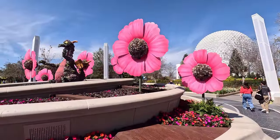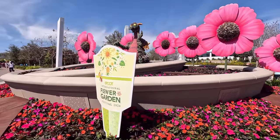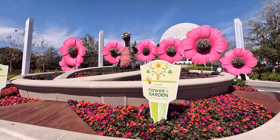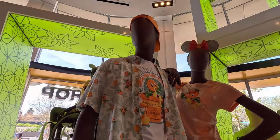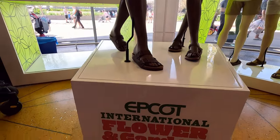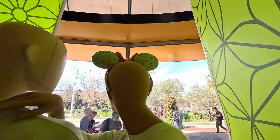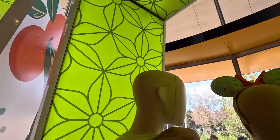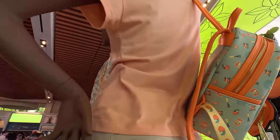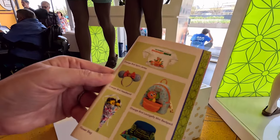Here's a great topiary — it's Figment. Look at him. It's a photo op. Here are some of the new offerings for the festival: Flower and Garden 2024. Spirit Jersey, ears, and a Loungefly as well. Very dapper, and it also shows in the booklet — all the merch.